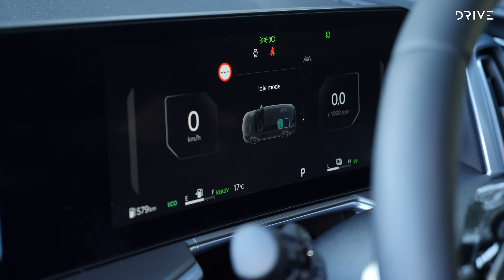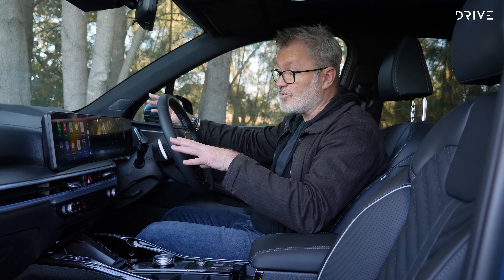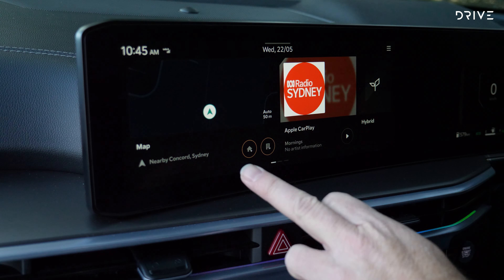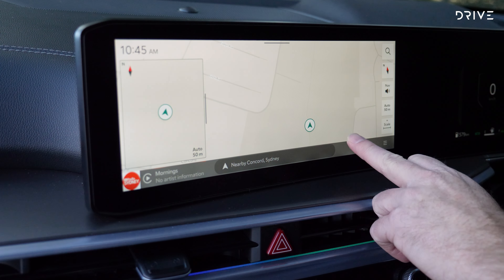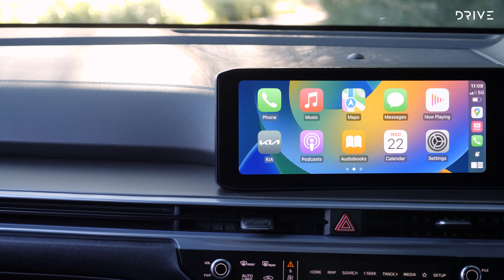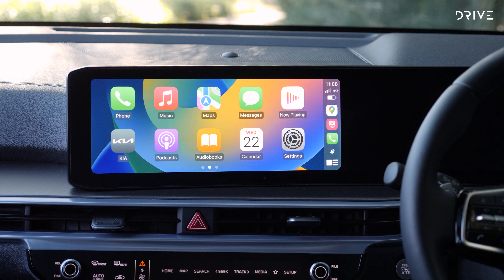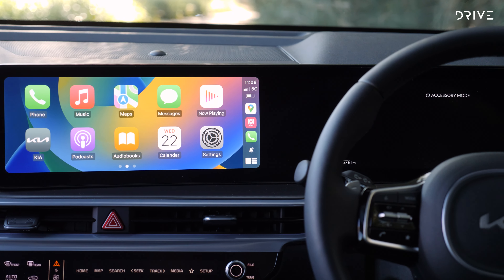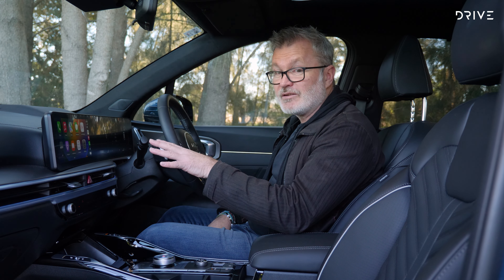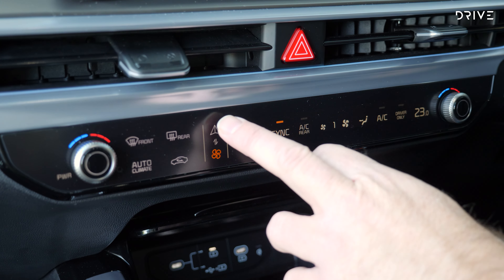The Kia Sorento HEV GT Line slots straight into the top of the broader Sorento range. It's available only in this highly specified GT Line trim, with a choice of front or all-wheel drive. Pricing starts at $70,330 for front-wheel drive models, while ticking the all-wheel drive box will cost an extra $3,000. All prices are before on-road costs. As you'd expect of a range-topping GT Line model, the list of standard equipment is long and skewed towards luxury.